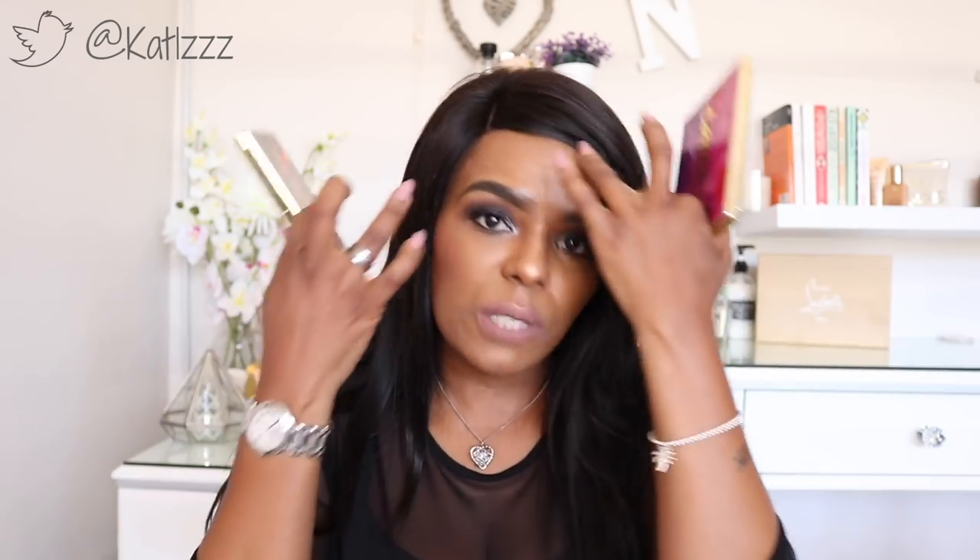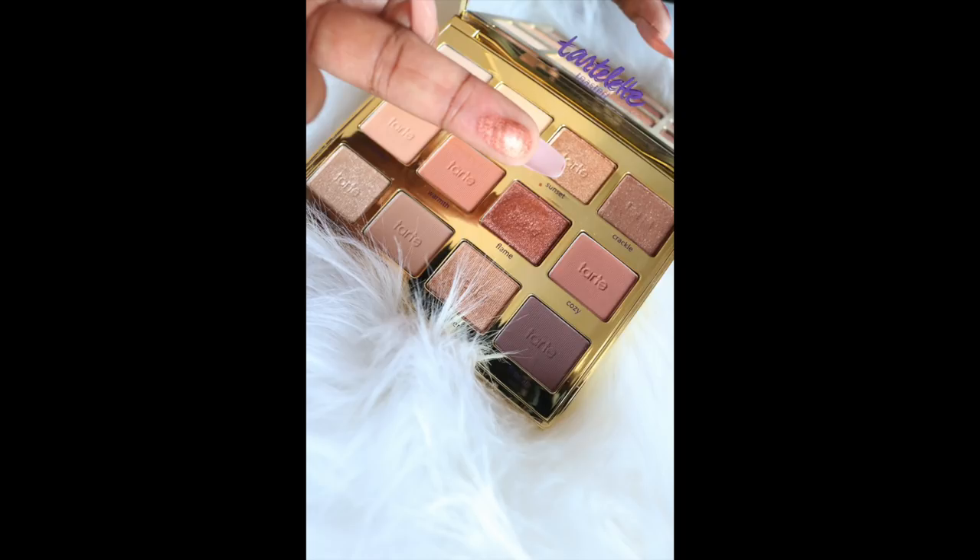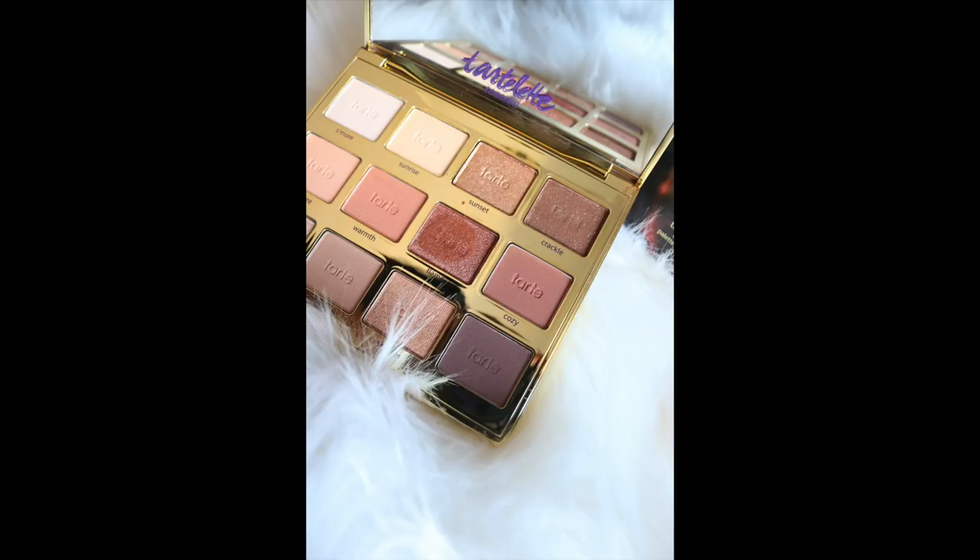Two eyeshadows were standout products for me this year. Aside from the L'Oréal Pro palette, these two just took the cup. I have never used eyeshadows that are as pigmented, as easy to use, or as blendable as the Tarte eyeshadow palettes. If somebody asked what eyeshadows to buy, I would definitely go with Tarte. My favorite is the Tarte Toasted palette — I have been using the heck out of it. It's got very warm colors: an orange, a deep brown for the crease. I absolutely love it.